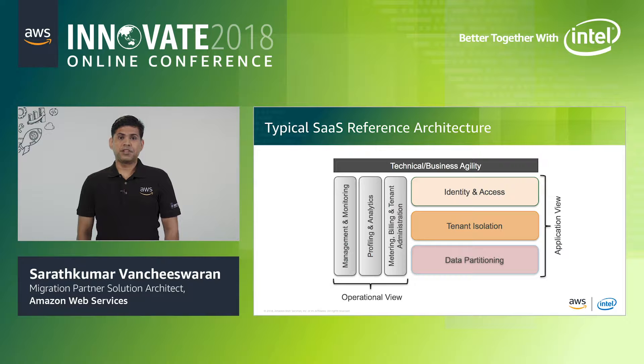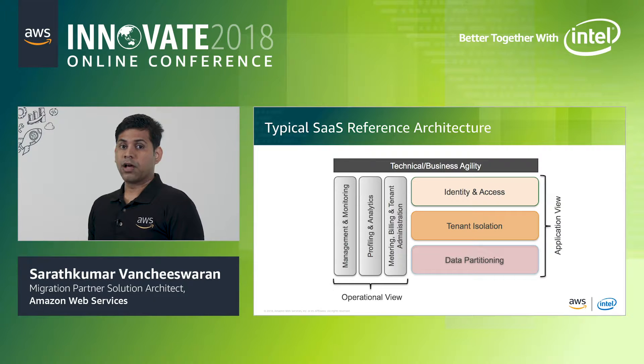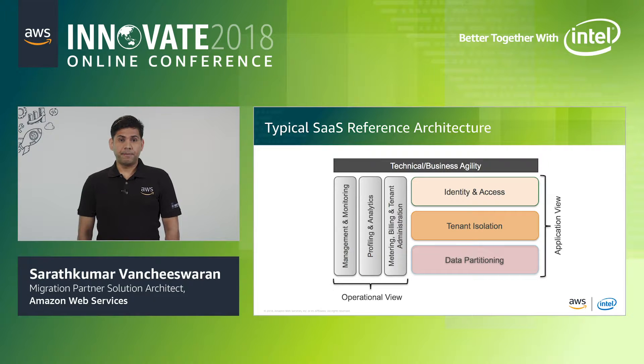Before we migrate software onto AWS, it is important to understand the typical architectural considerations for software utilized in a multi-tenant model. The SaaS architectural landscape decomposes into distinct layers. There is an application view focused on how multi-tenancy shapes the security and isolation of tenant information — how compute and data are isolated and how a tenant's identity flows through the experience. There is also an operational set of concerns: how to profile, manage, and measure system health and individual tenant activity, how to assess and react to issues, and how to correlate tenant impact to billing and tiering models.